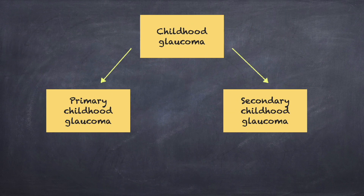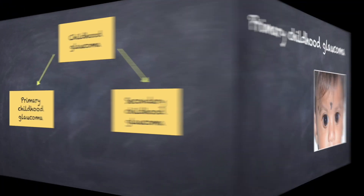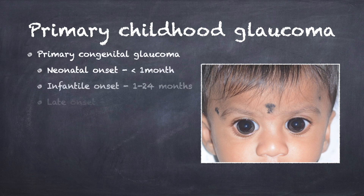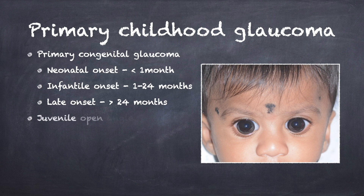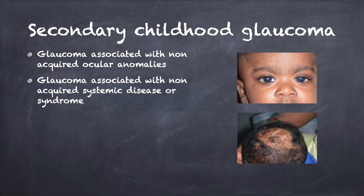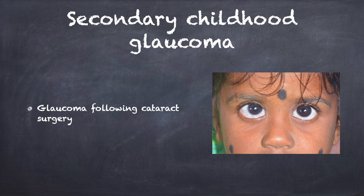According to this classification, Childhood Glaucoma can be mainly classified into Primary Childhood Glaucoma and Secondary Childhood Glaucoma. Primary Childhood Glaucoma is further classified into Primary Congenital Glaucoma and Juvenile Open Angle Glaucoma. Primary Congenital Glaucoma is sub-categorized based on age of onset as Neonatal, Infantile, and Late. Secondary Childhood Glaucoma is classified into Glaucoma associated with Non-Acquired Ocular Anomalies, Non-Acquired Systemic Anomalies, and Glaucoma following Cataract Surgery.